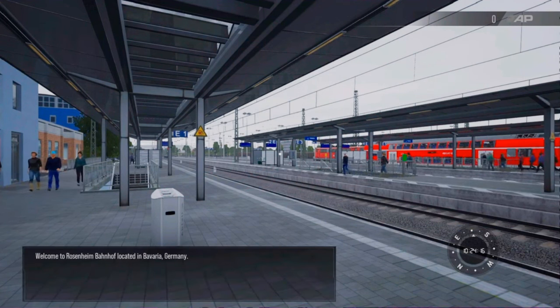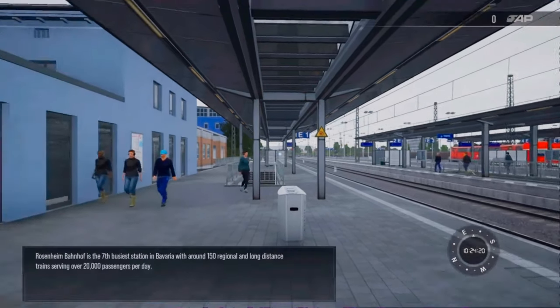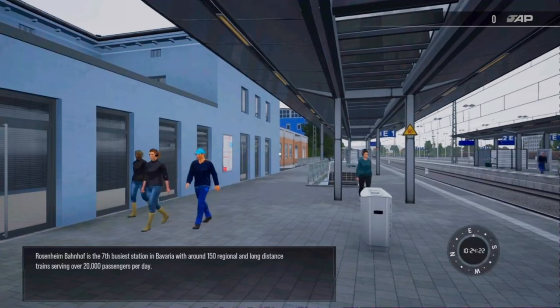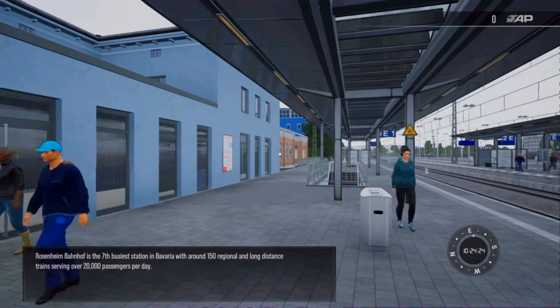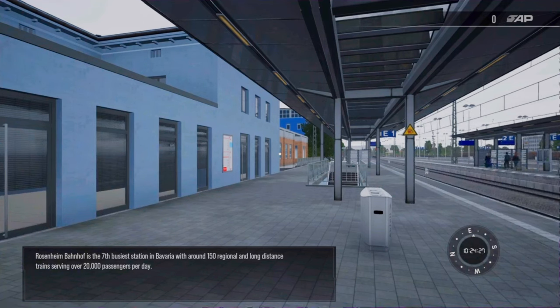Welcome to Rosenheim Bahnhof, located in Bavaria, Germany. Rosenheim Bahnhof is the 7th busiest station in Bavaria, with around 150 regional and long-distance trains serving over 20,000 passengers per day.